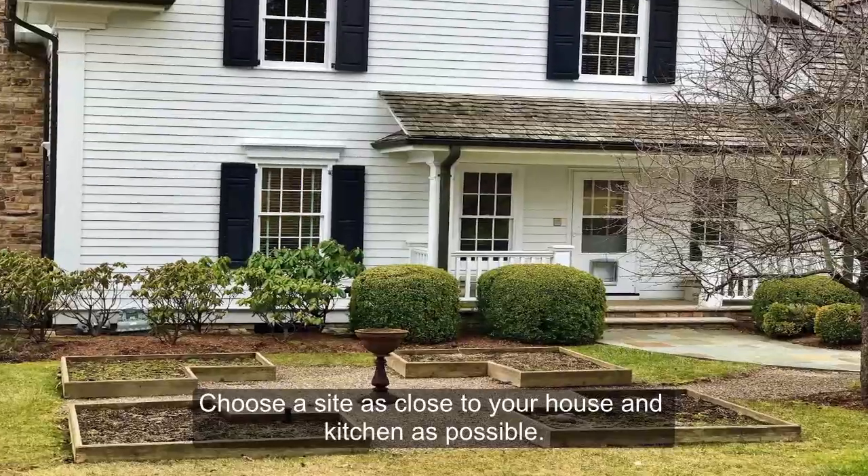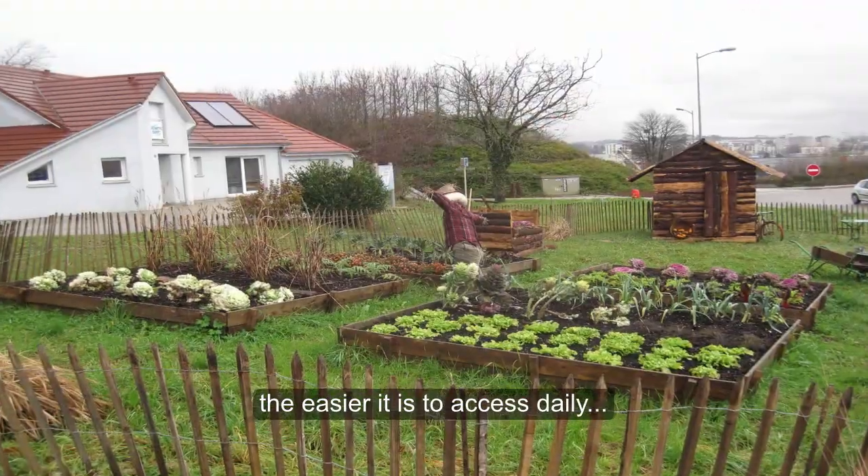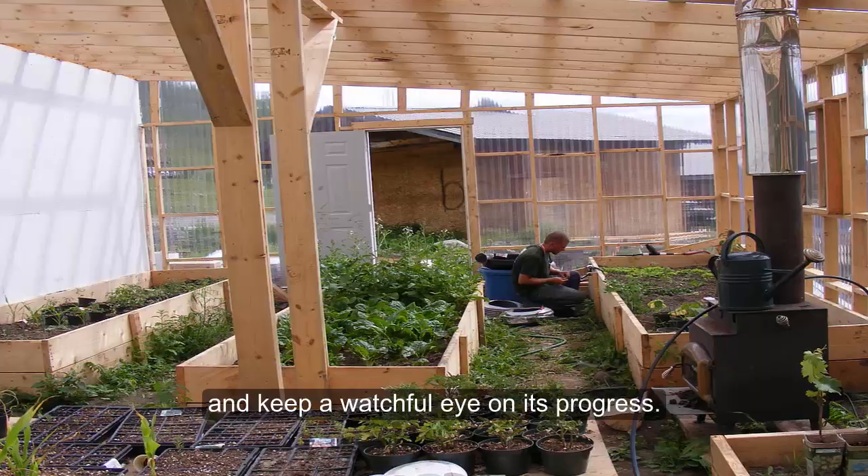Choose a site as close to your house and kitchen as possible. The closer the garden bed is to your house, the easier it is to access daily and keep a watchful eye on its progress.